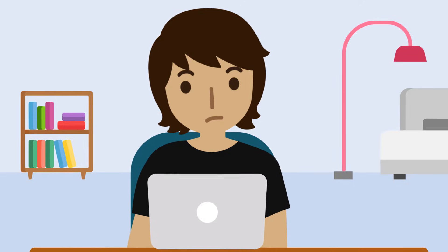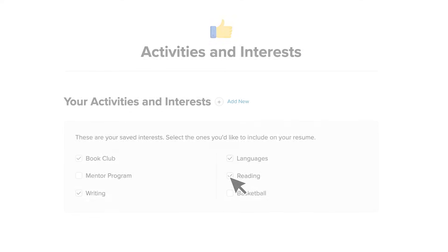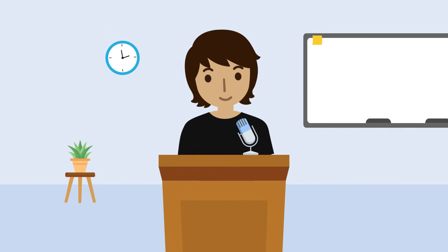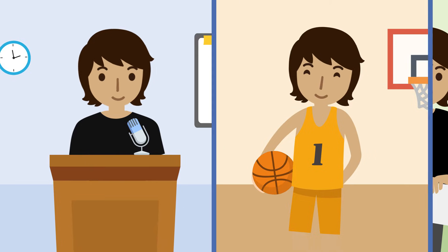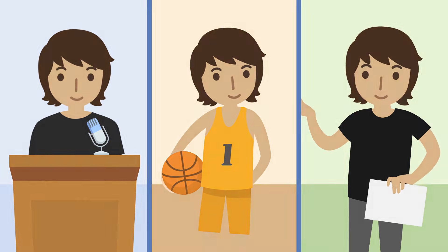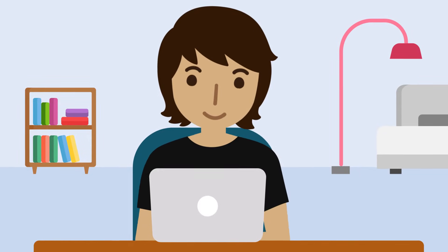Don't worry if this is your first resume. You've already been developing skills through clubs, activities, sports, and volunteering. Think of what makes you a great leader, a good teammate, a strong communicator, or whatever quality is needed for the position. This is your chance to impress, so make sure you demonstrate why you're a great fit.